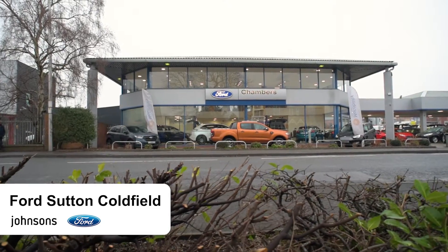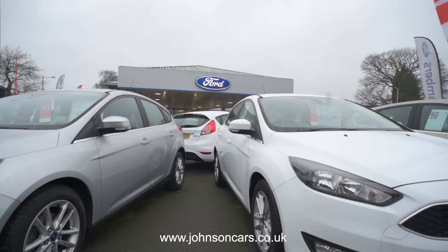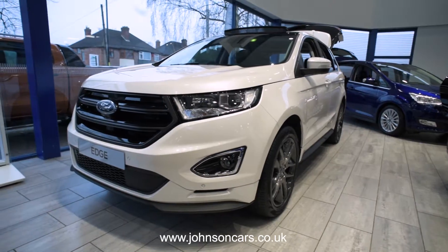Johnson's is delighted to include Ford as part of its wide range of top quality marks. At our Sutton Coldfield branch you'll find the latest Ford models, from evergreen classics such as the Fiesta, to big SUVs like the Edge and New Cougar.